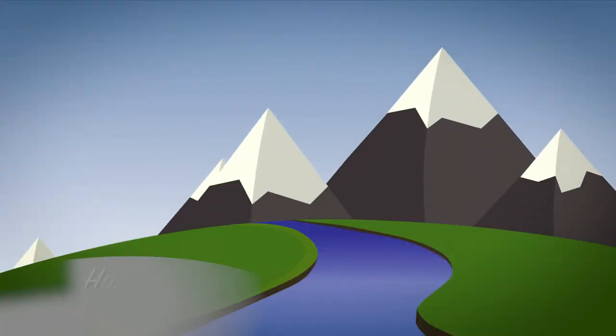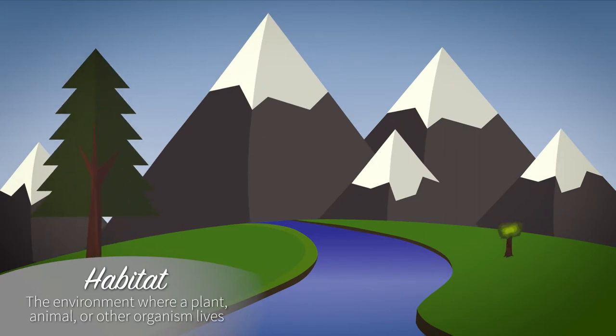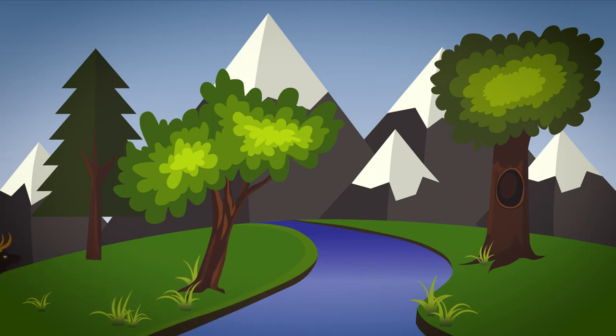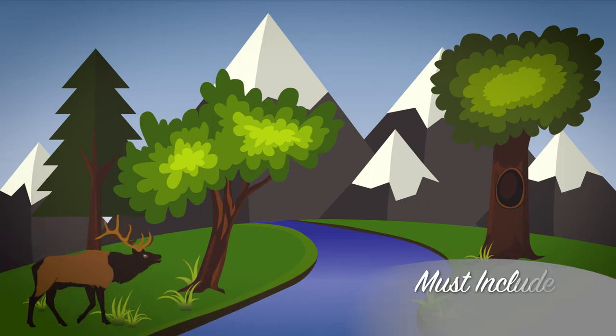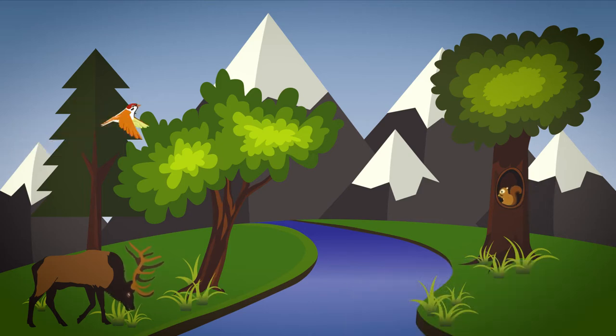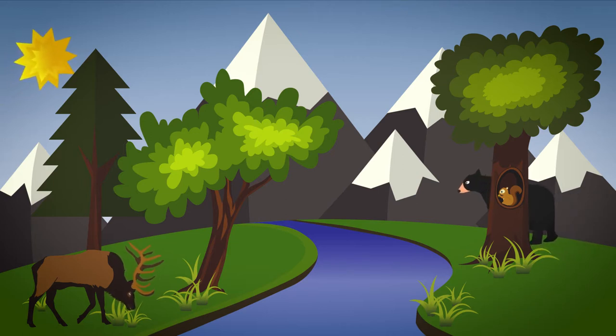A habitat is the environment where a plant, animal, or other organism lives. It must contain all the things that organism needs to survive including food, water, shelter, air, and space. Some habitats such as a pond or river have a lot of water. Other habitats are drier such as grassland or desert. Habitats can also be hot or cold and have many other special characteristics such as being sunny or shady.